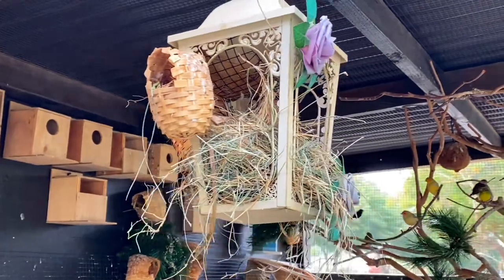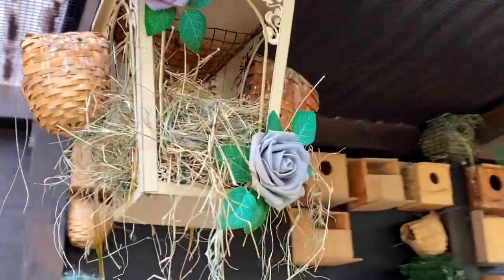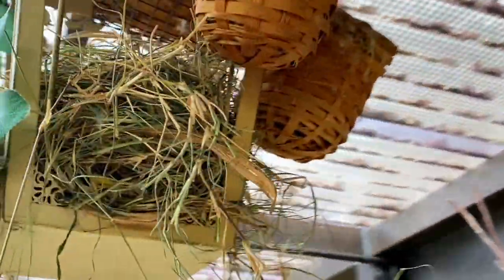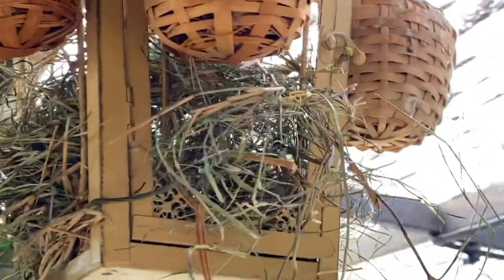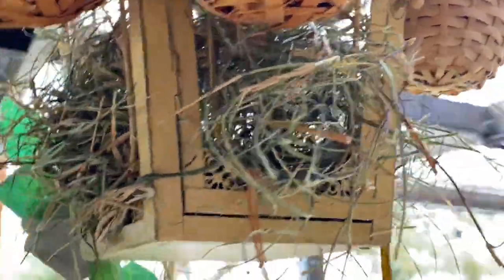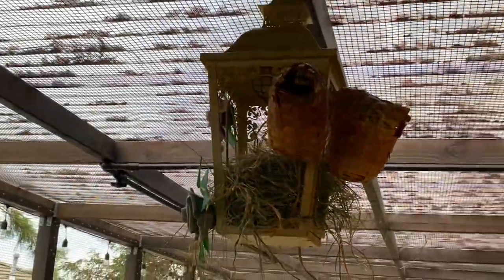This nest right here is being built by the diamond sparrow finch, but they've been having issues with it because the diamond doves are trying to build their nest on top of it, so they've been arguing about that area.